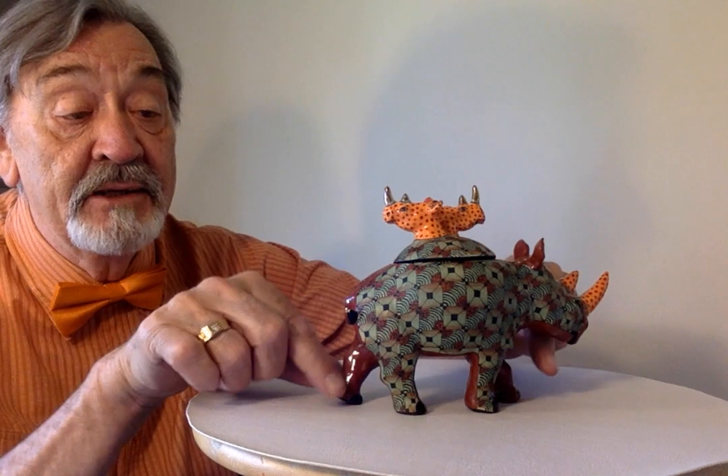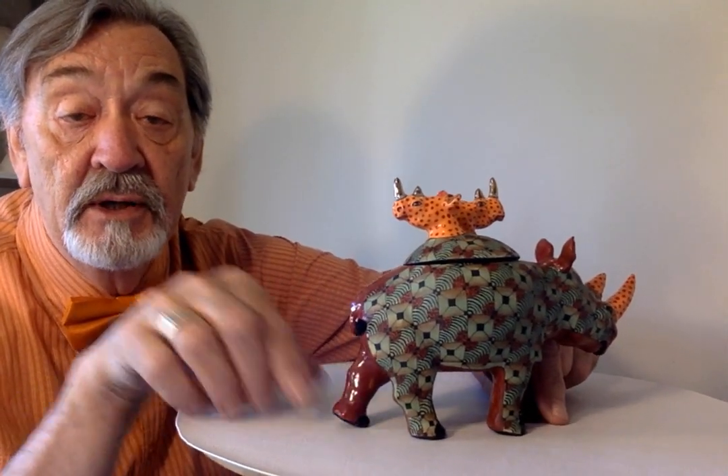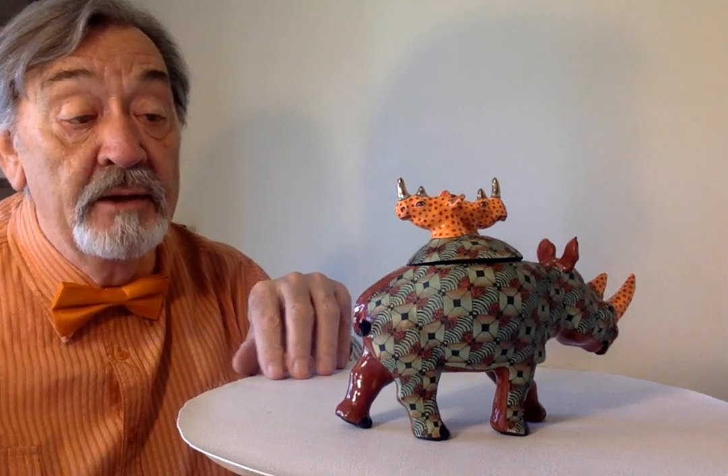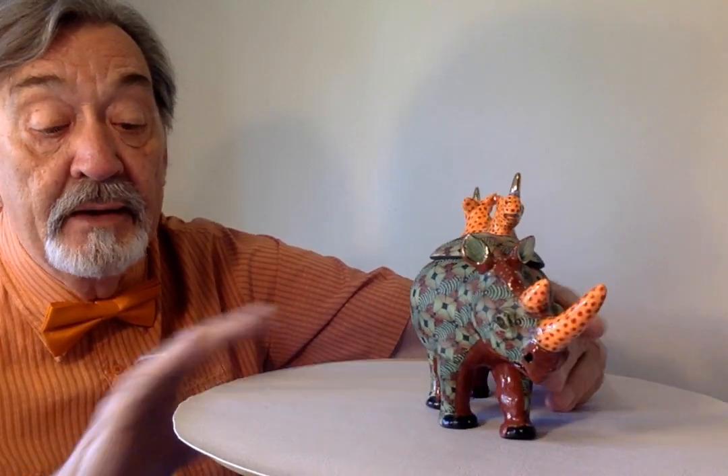My rebate will hopefully come through and I'll use that to buy yet another piece. I'm going to be putting a lot more pictures on Facebook and on Instagram, so you'll be able to see a lot more detail on this beautiful rhino. I'm probably going to do something on my oldest pieces next. I'll leave it there for today — cheers.